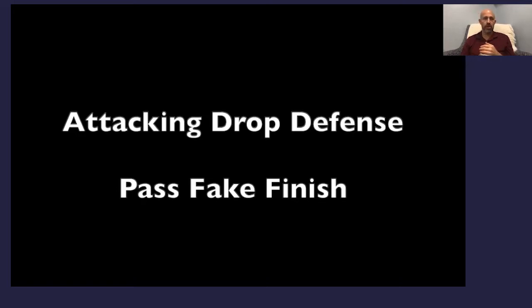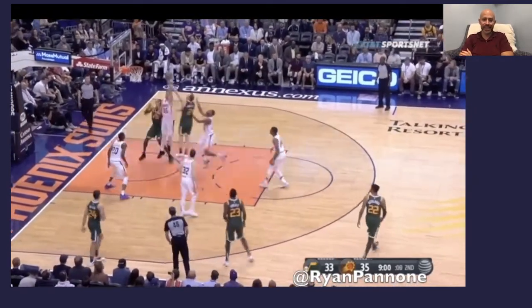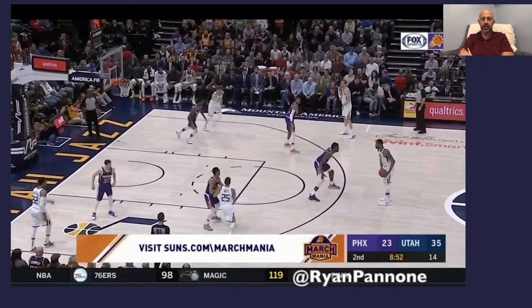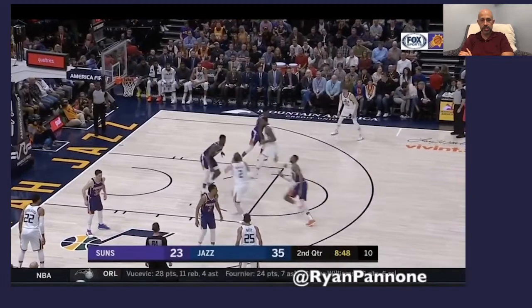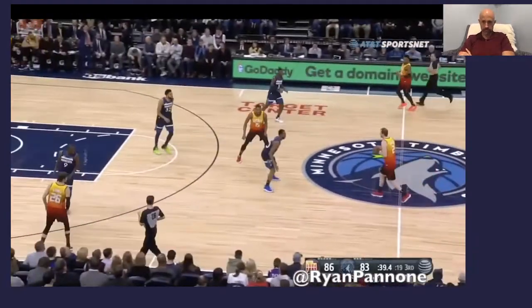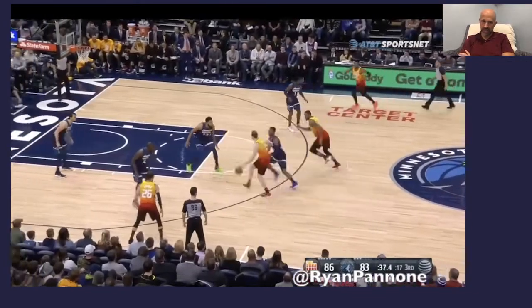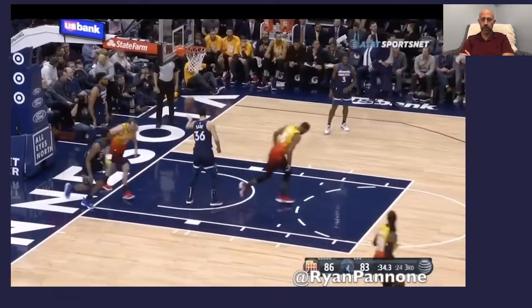These are some uncommon skill work things worth looking at. Joe Ingles is a killer against the drop — with that pass fake finish, putting in that little indecision, he's a monster against the drop. If you want to see guards that are really good at attacking the drop, he's really good at reading it.